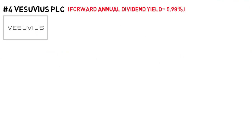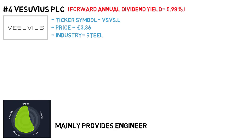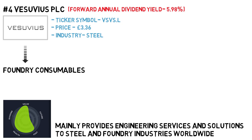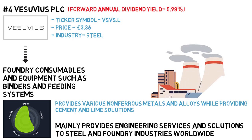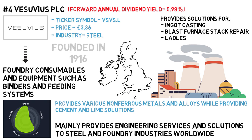Next is Vesuvius PLC, with a dividend yield of 5.98%. The ticker symbol is VSVS and the price is £3.36. The industry is steel. Vesuvius PLC mainly provides engineering services and solutions to steel and foundry industries worldwide. The company offers various foundry consumables and equipment such as binders and feeding systems. It also provides various non-ferrous metals and alloys while offering cement and lime solutions, power generation and incineration solutions, and various other solutions for ingot casting, blast furnace stack repair and ladles. Vesuvius PLC was founded in 1916 and is headquartered in London, United Kingdom.